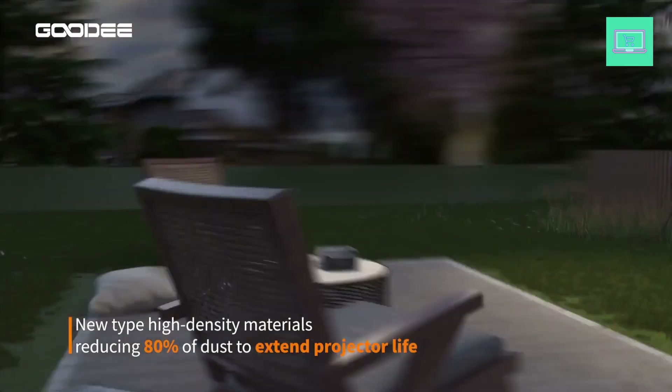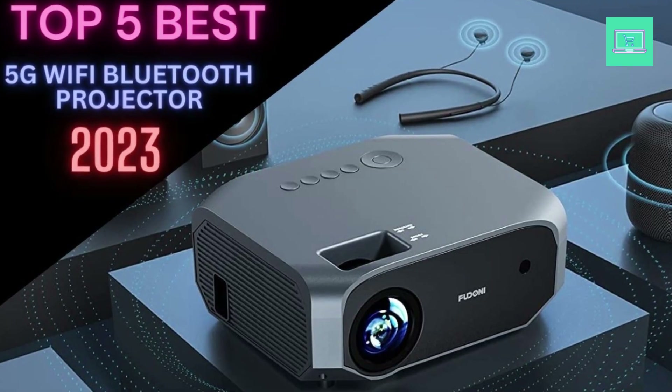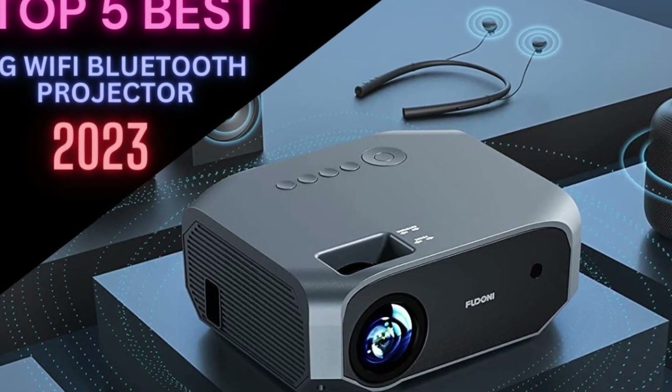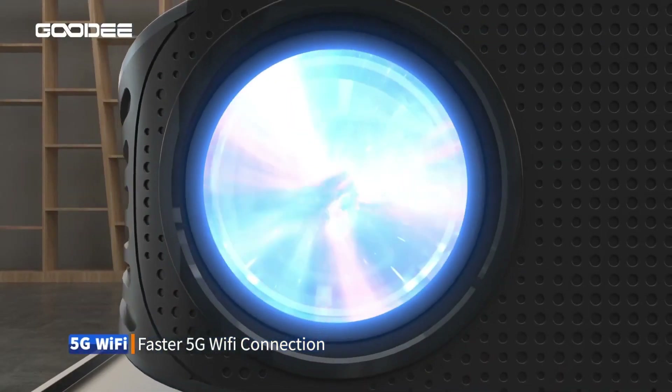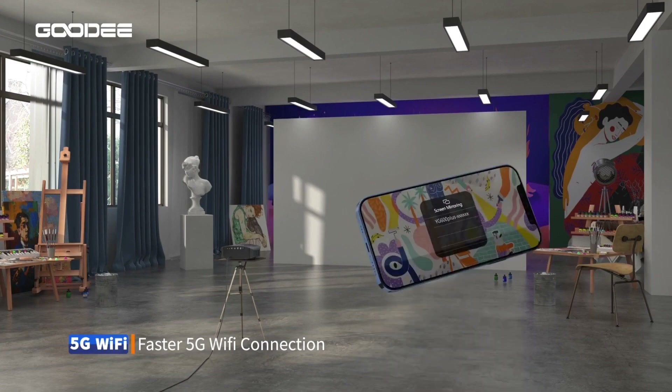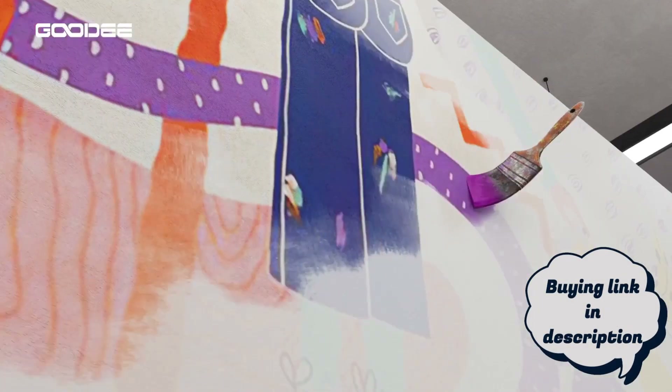To help you out, we've compiled a list of the 5 Best 5G Wi-Fi Bluetooth Projectors that offer exceptional performance, ease of use, and great value for your money. So let's dive in and explore what these projectors have to offer. Today I review the Top 5 Best 5G Wi-Fi Bluetooth Projectors — buying link in the description box.